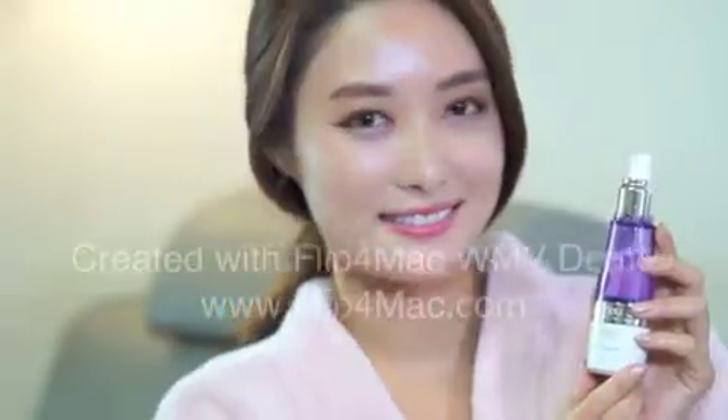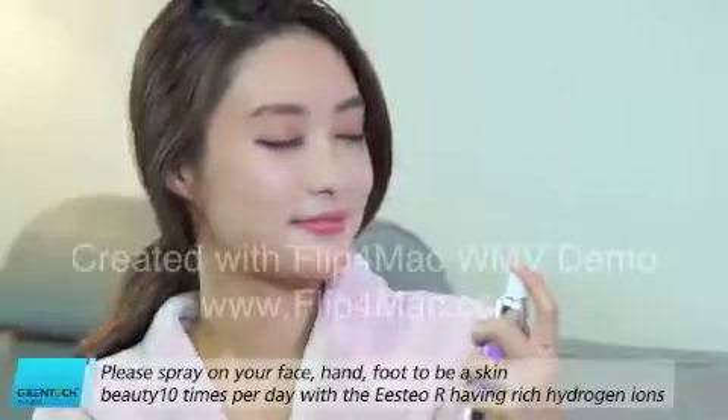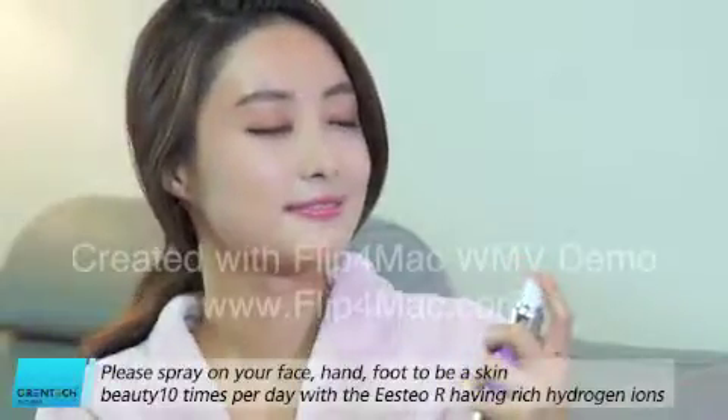Please spray on your face, hand, and foot for skin beauty up to 10 times per day with the STAO-R, which is rich in hydrogen ions.